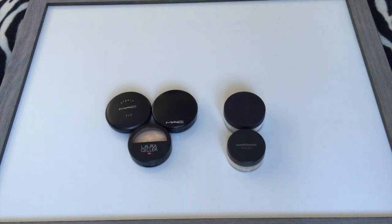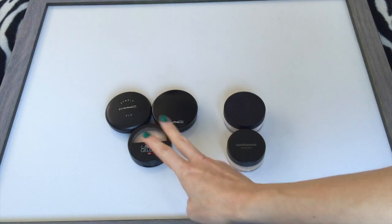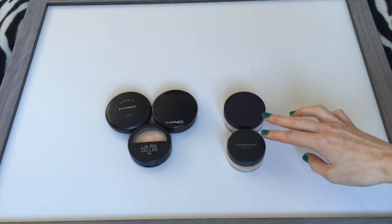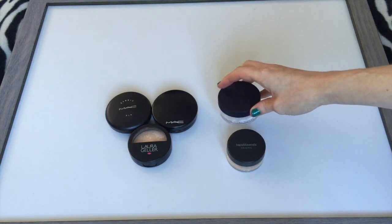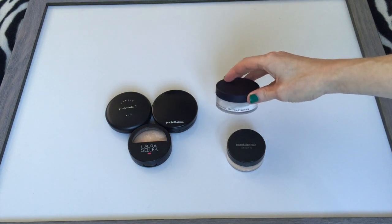My face powder category — altogether I have five. In January I had four, so I went up by one even though there are two new products in here. In the pressed category I have three: one from Laura Geller and two from MAC. This is a brand new one. And then I have two loose powders currently. This new one is the By Terry Hyaluronic Hydra Powder, which was sent to me from Octoly.